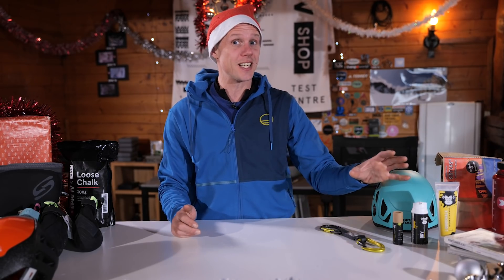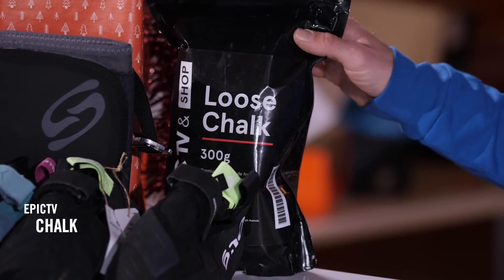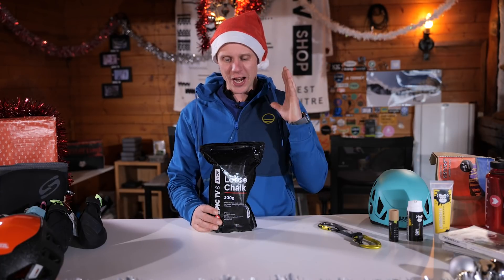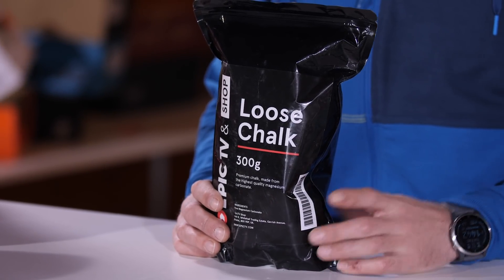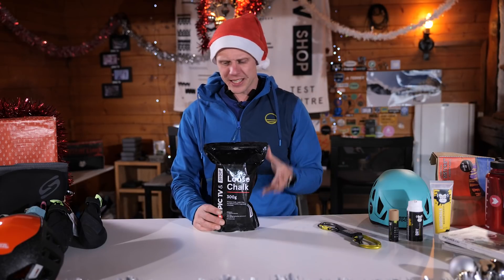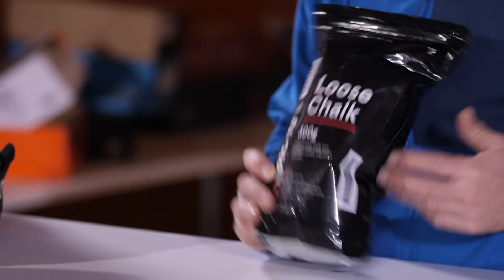If you want to stay on brand and support the Epic TV shop, we have our own range of merchandise, now including chalk. This is ridiculously cheaply priced — around €4.50 for 300 grams. It's got no additives, it's nice and pure, good quality stuff, and it's got our logo on it.